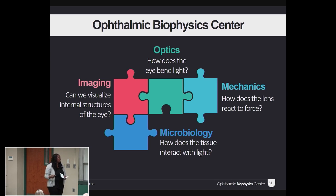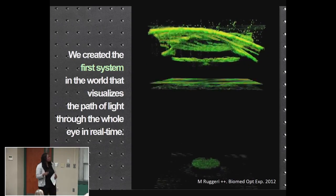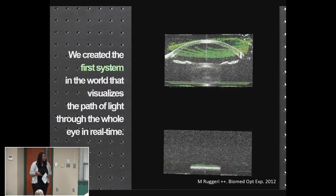I'm part of a team of scientists that uses an array of methods to ask questions like, what's going on with the lens? And in 2012, we created the first system in the world that visualizes the path of light through the whole eye. And yeah, we're still really excited about that.